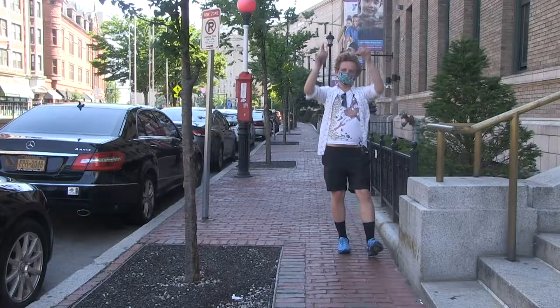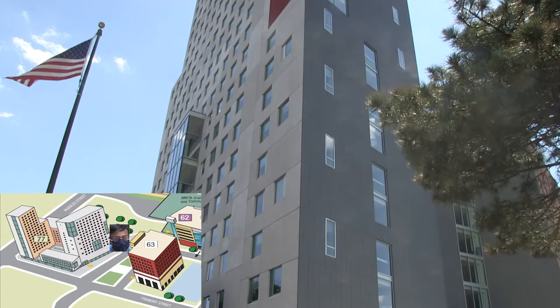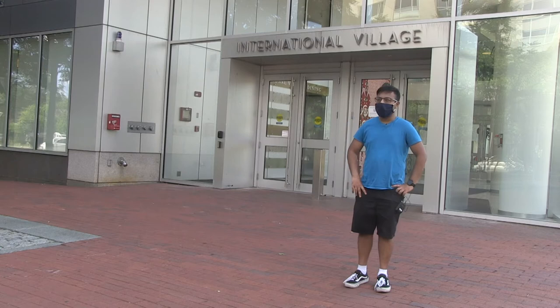Now on the Roxbury side of campus, we have International Village. International Village is one of the dorms on campus and it's kind of like its own ecosystem. You have your own dining hall, you have a gym. The only thing you don't have is a kitchen, but you have your dining hall, so that's fine. You can pretty much spend the entire semester here without ever leaving your room.